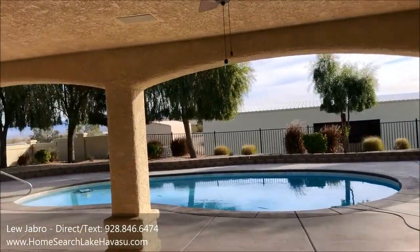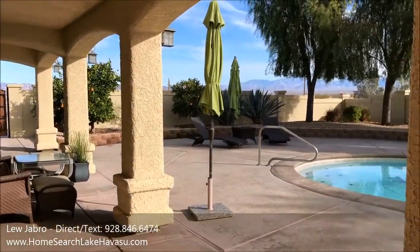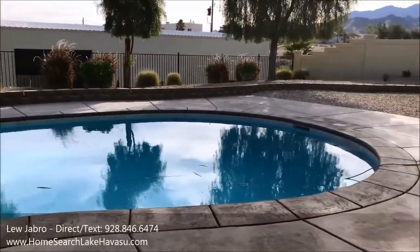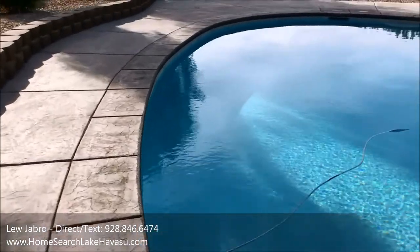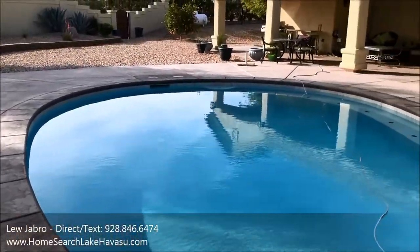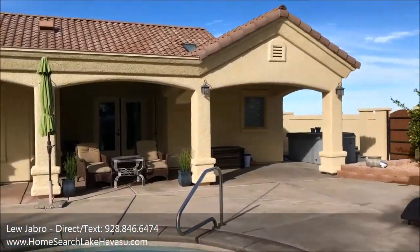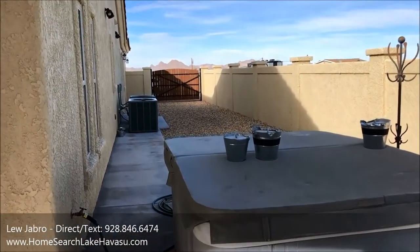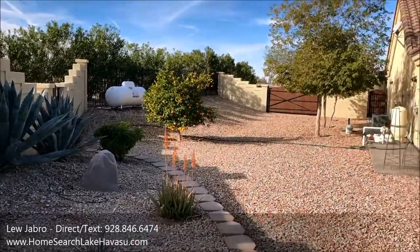The whole backyard has a covered patio — it's all stamped and stained concrete, no cool deck. The pool is beautiful; the plaster looks like it's in excellent condition. Didn't see any cracks, chips, or popping. It's completely walled in, a pretty nice setup. It does have a jacuzzi. You can see the propane tank over there.